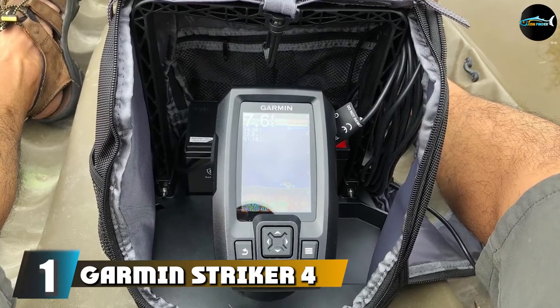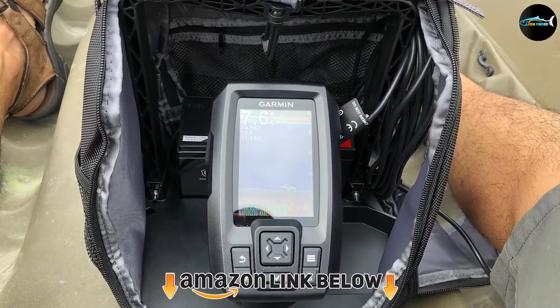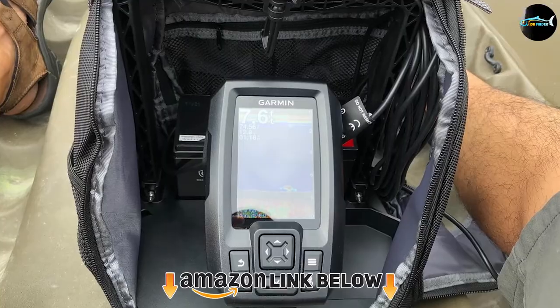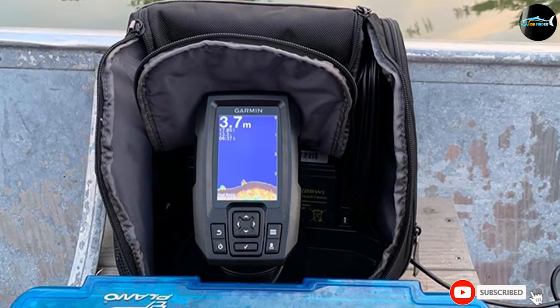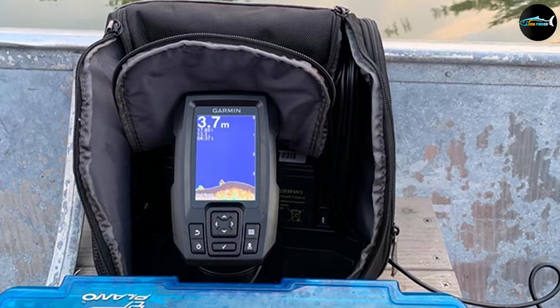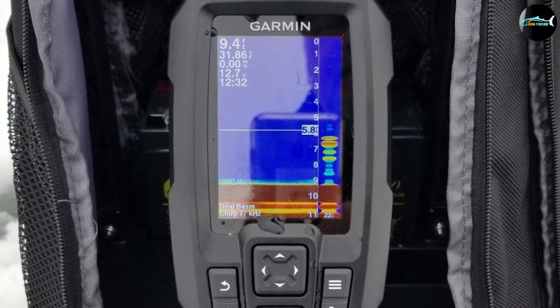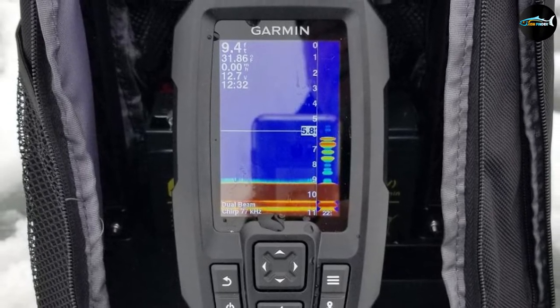At the first position of our list we have the Garmin Striker 4. The Garmin Striker is a perfect on-the-go fish finder with a portable carrying case. The high sensitivity build and GPS function can help you navigate deep lakes for excellent results, and it can also help you find your way back to the boat ramp. It has a CHIRP sonar transducer that can transmit 200W RMS power and helps with continuous frequency sweep from high to low.